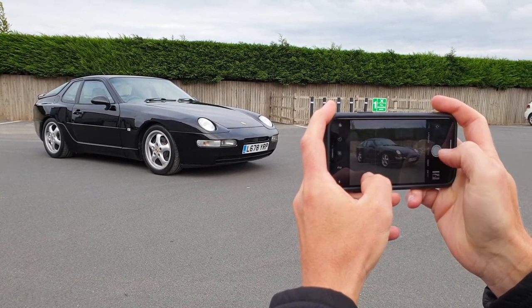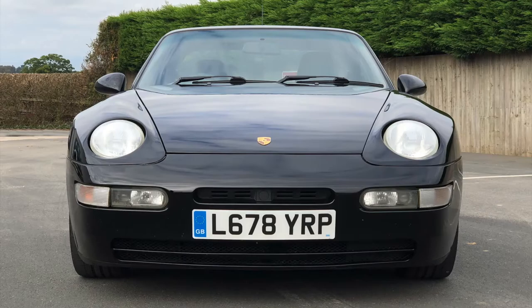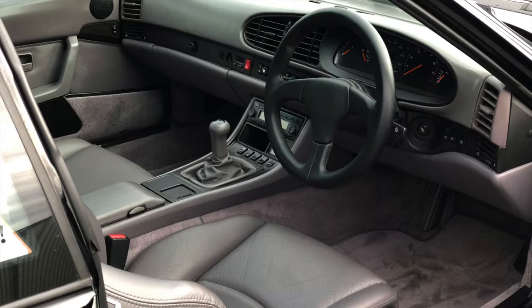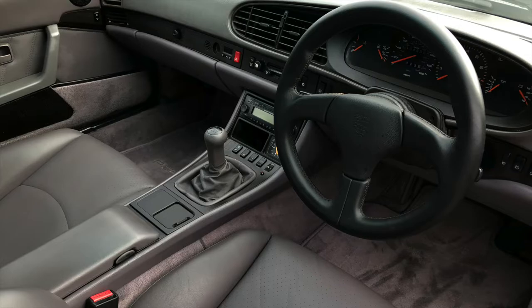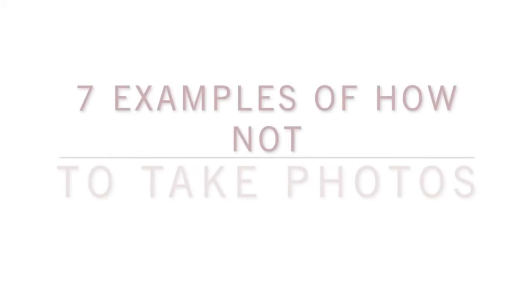All images should be taken in landscape mode. Firstly, you need to take a front, back and side view of your car and then a three-quarter corner image, followed by some interior images and any others you feel would help to promote your car to a potential buyer.